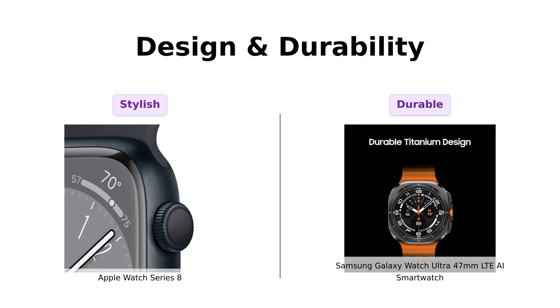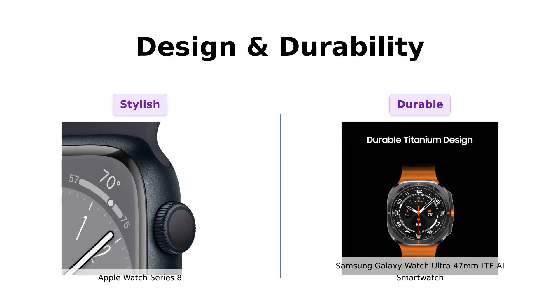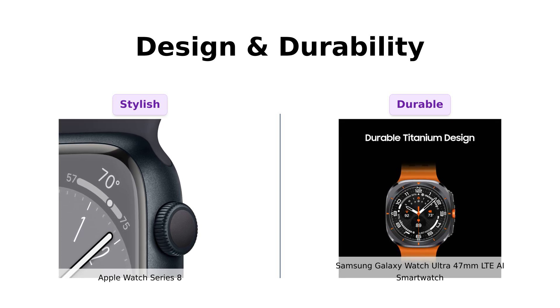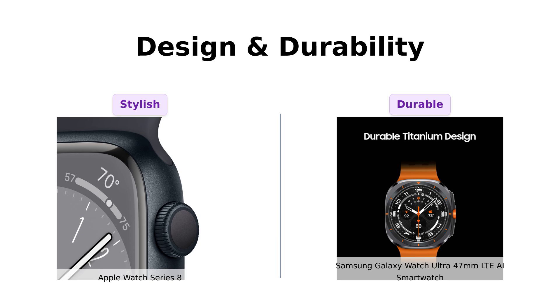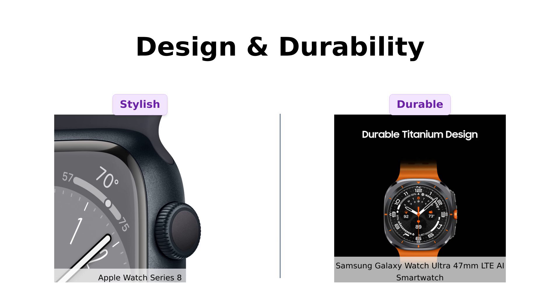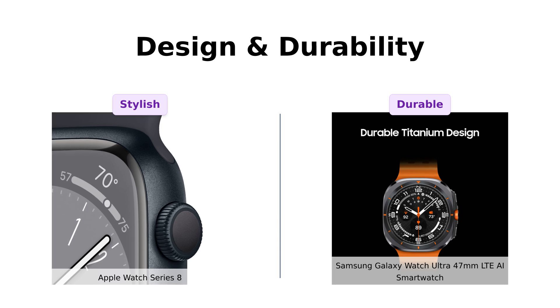Next up, let's talk design and durability. The Apple Watch Series 8 is sleek, stylish, and available in a range of colors and materials, often praised for its vibrant display and user-friendly interface. However, it's not designed for extreme conditions. In contrast, the Samsung Galaxy Watch Ultra is built like a tank, made from titanium, and reviewers highlight its durability, making it ideal for bungee jumping or wrestling bears. It's the perfect companion for outdoor adventurers who need a tough watch.